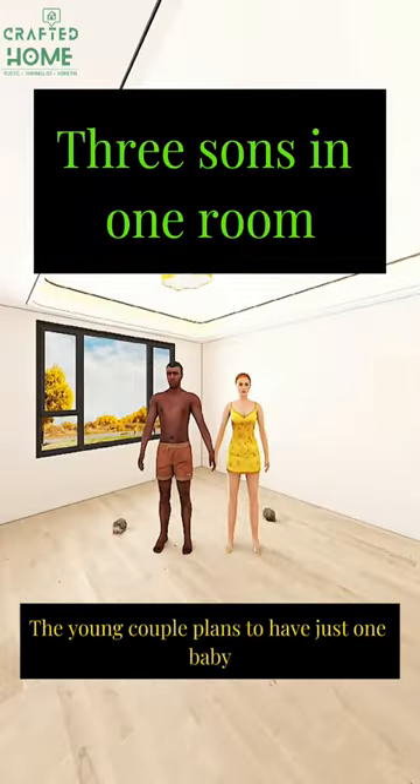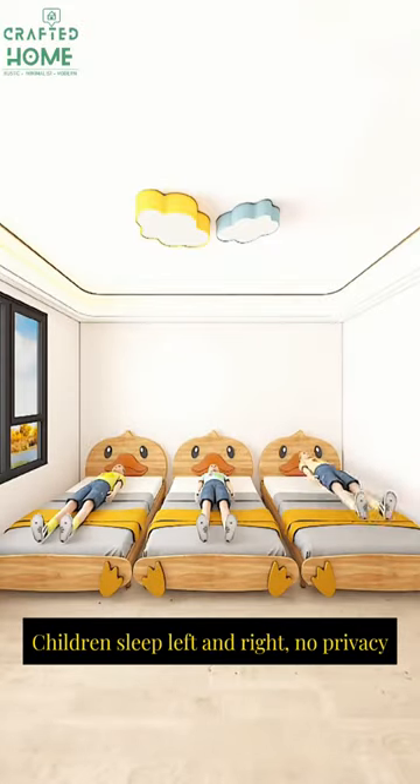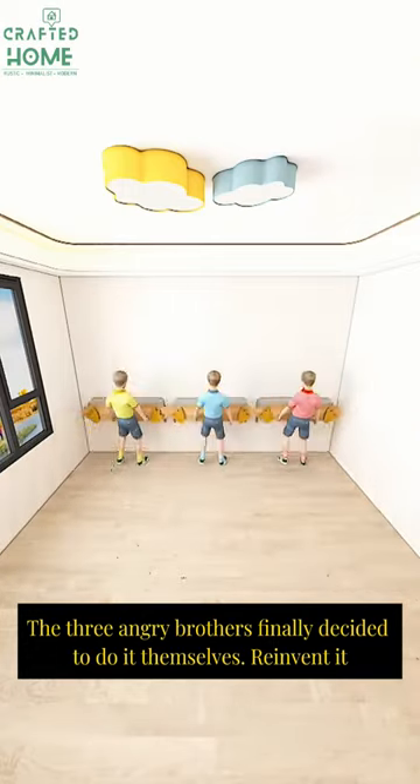3 sons in one room. The young couple planned to have just one baby but accidentally gave birth to triplets. Children sleep left and right, no privacy. The three angry brothers finally decided to do it themselves — reinvent it.